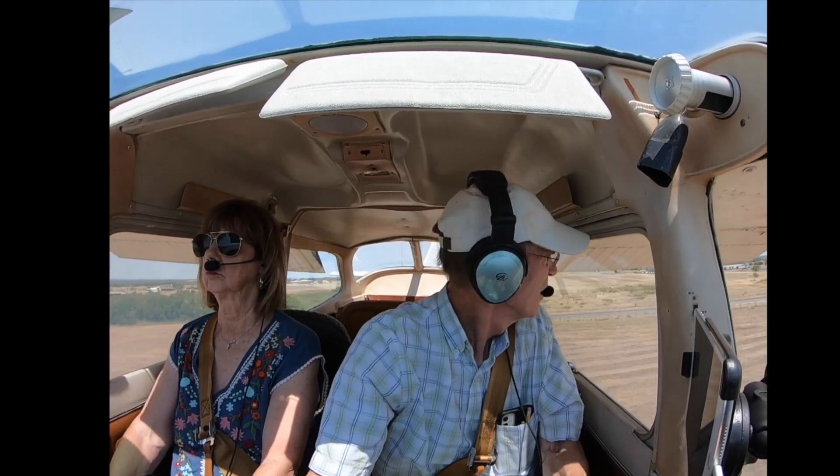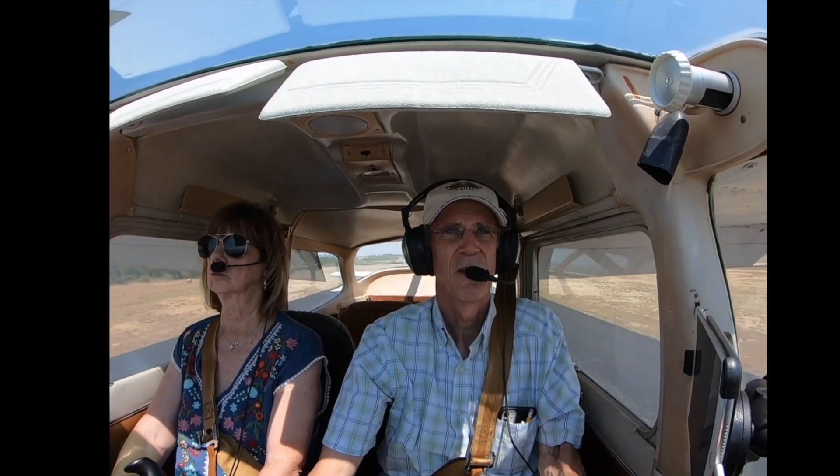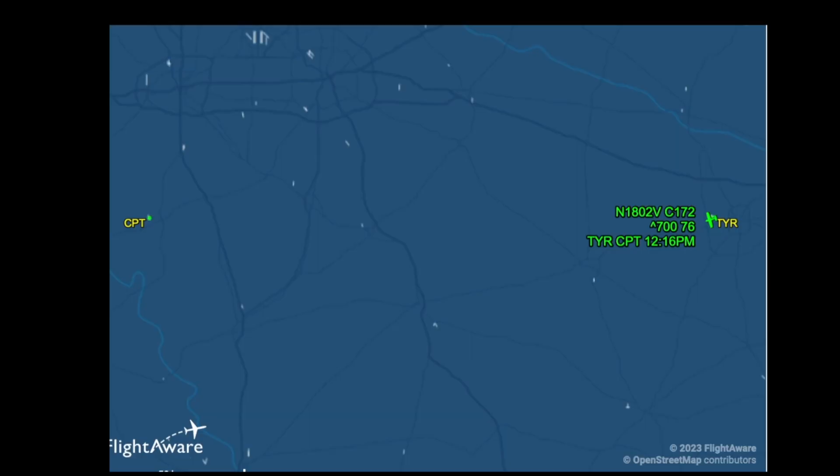A few more flaps. Now we're slowing down good. Okay, this will be smooth. No power, we're gliding. Here we go. Hold on. Ground. Might make this turnoff — you did that well. No.